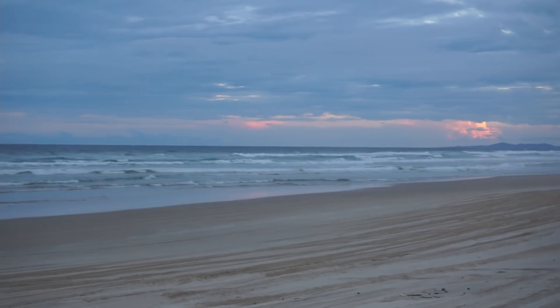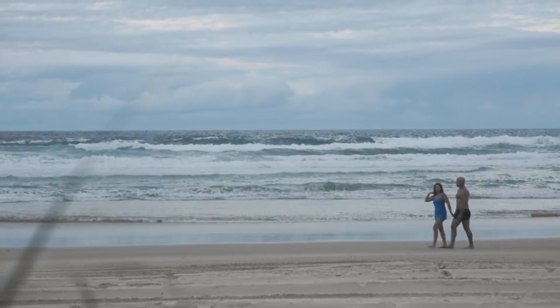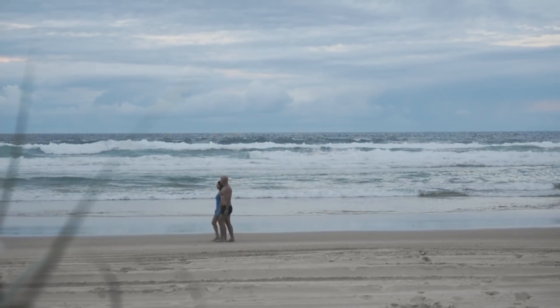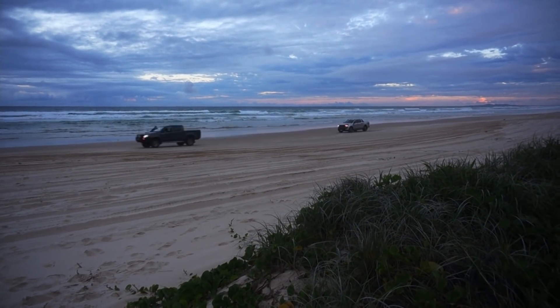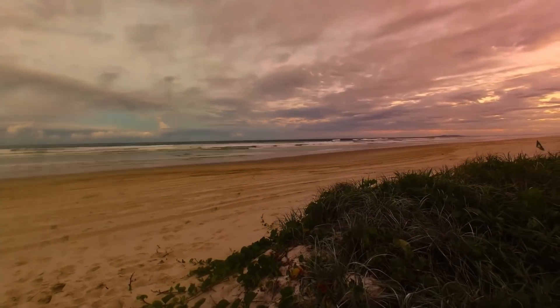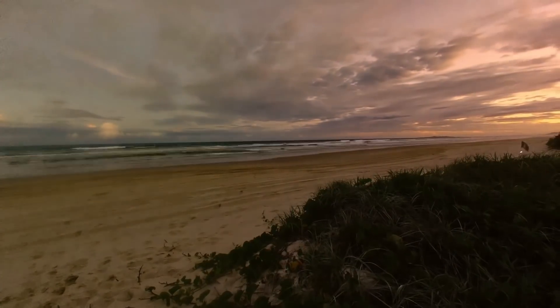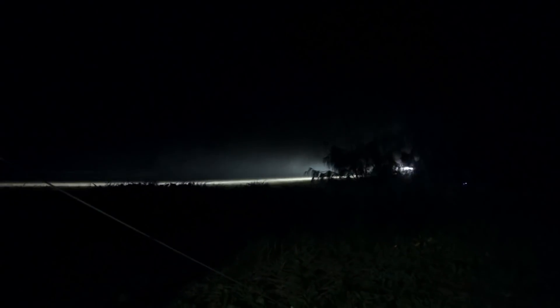We had a break in the weather on Friday afternoon so we decided to go for another walk. Being the weekend, the traffic started to pick up so we set up a camera for a time lapse. By 9pm the cars were still coming — it was time to start packing up.